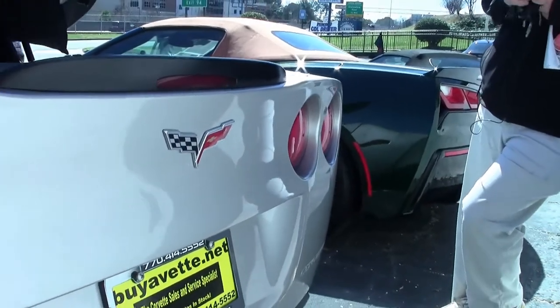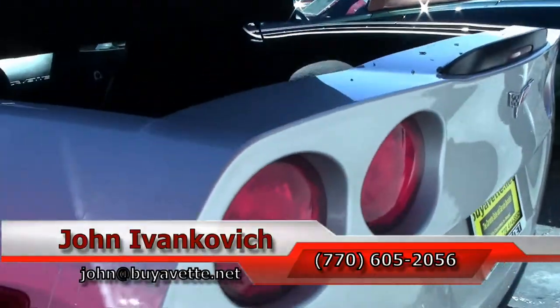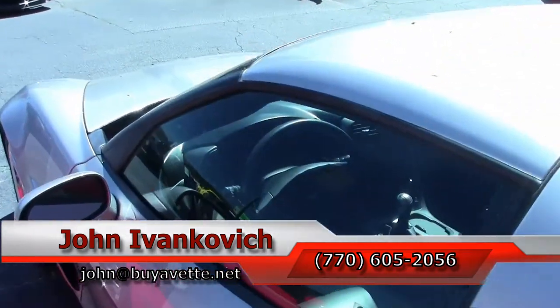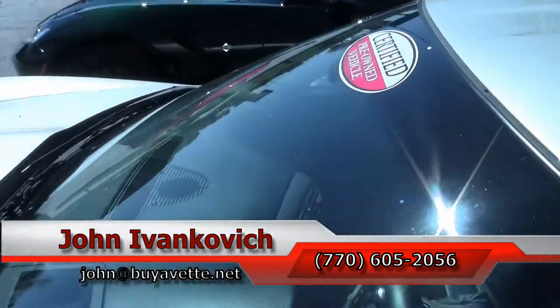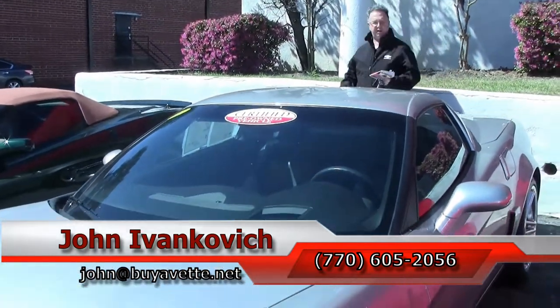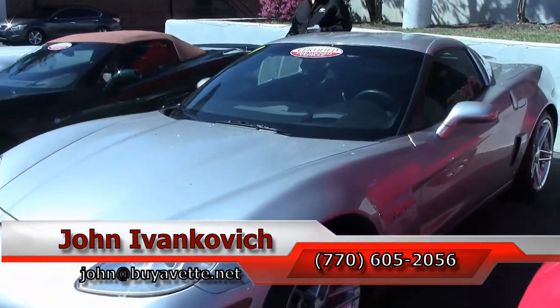Summer's coming, your favorite road's calling — give me a holler at 770-605-2056, or email john at buyhavet.net, if you'd like to know more about this or any of the hundreds of Corvettes and classic cars we carry in stock. We'll see you all out on the road.